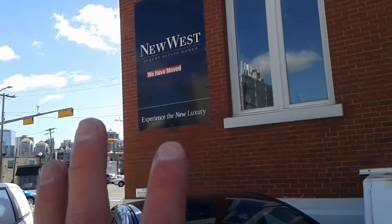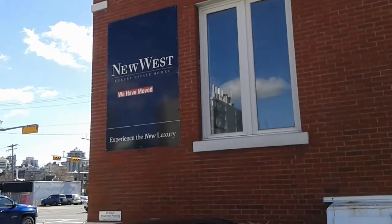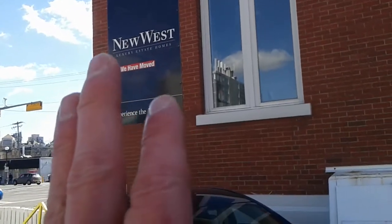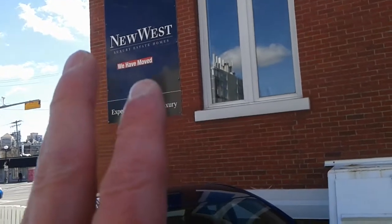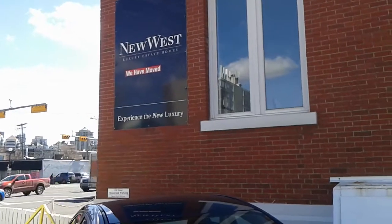Hi everyone, Frankie here. New West Reset. Look at that — look at this building that I found. Is this not serendipity? If this wasn't meant to be, then I don't know what is. New West Luxury Estate Homes.